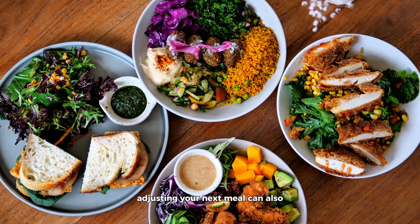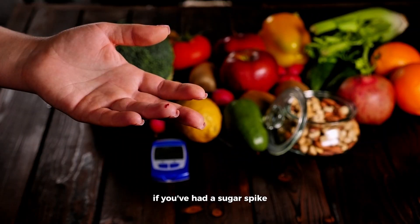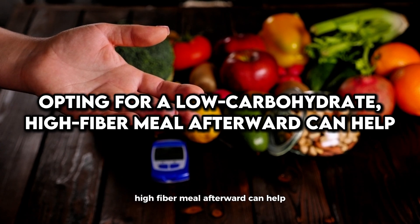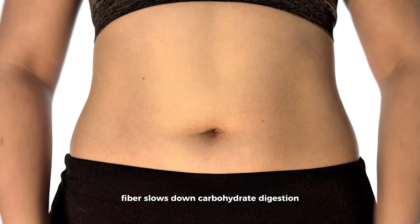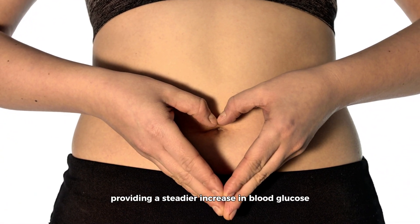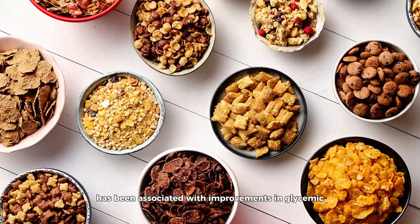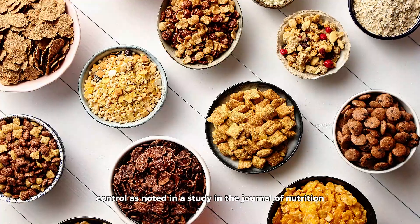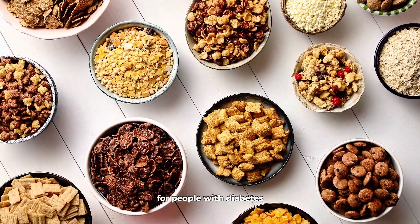Adjusting your next meal can also have a significant impact on your blood sugar levels. If you've had a sugar spike, opting for a low-carbohydrate, high-fiber meal afterward can help. Fiber slows down carbohydrate digestion and sugar absorption, providing a steadier increase in blood glucose. A high-fiber diet has been associated with improvements in glycemic control, as noted in a study in the Journal of Nutrition, which emphasizes the long-term benefits of dietary fiber for people with diabetes.